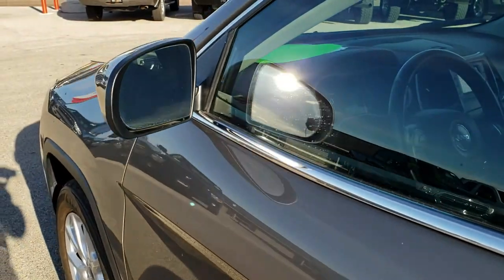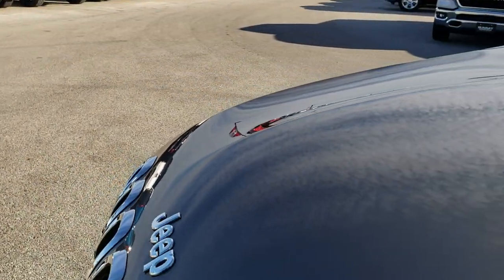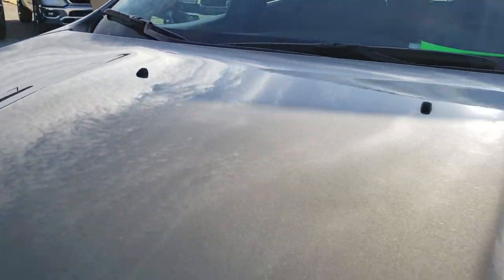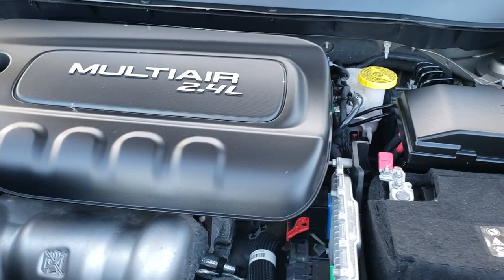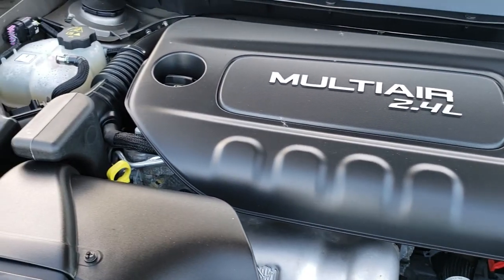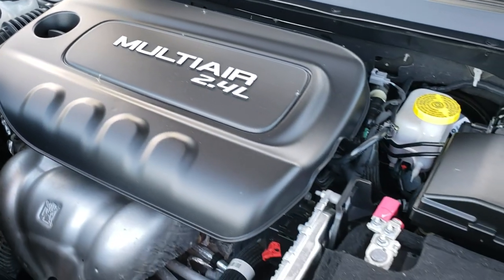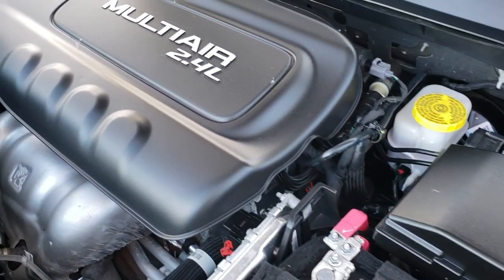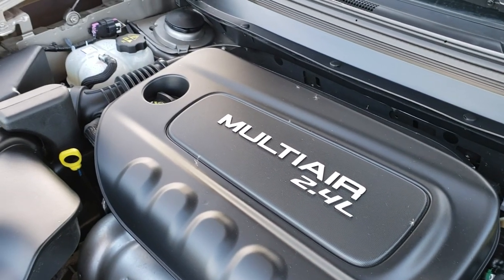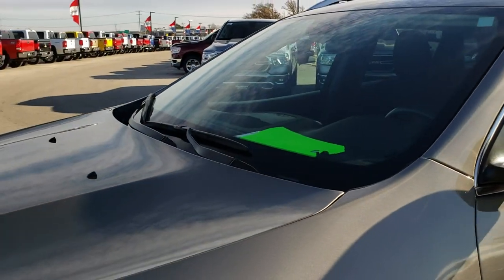I would personally like to thank you for checking out the video today. Hopefully from this HD video you will have been able to tell just how clean this Jeep is all the way around inside and out, so you can make a smart buying decision. Under the hood we have the 2.4 liter Multi-Air motor, 184 horsepower. Engine bay is very clean, runs very smooth. This Jeep has been fully safetied and inspected by our service shop — has a fresh oil and filter change. All the fluids have been checked and topped off.